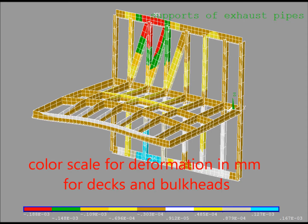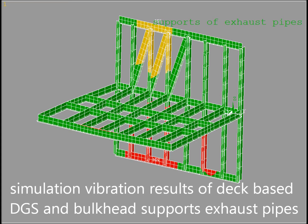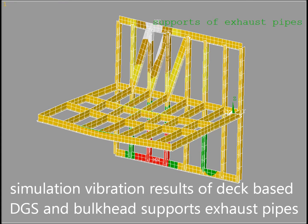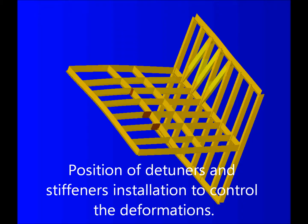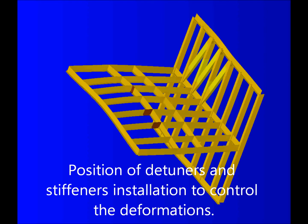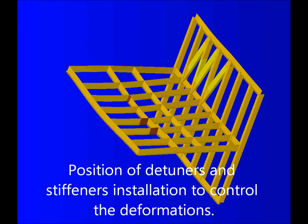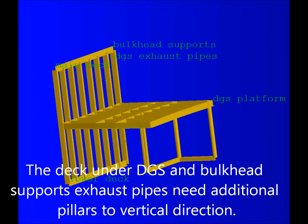Simulation vibration results of deck-based DGS in bulkhead supports and exhaust pipes shown in color scale in millimeters. Position of dampeners and stiffeners is installed to control deformations. The deck under DGS in bulkhead supports and exhaust pipes needs additional pillars in the vertical direction.